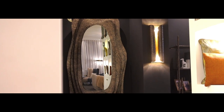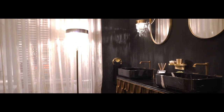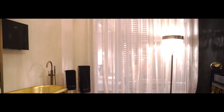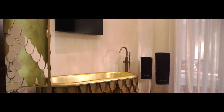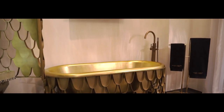Bravo is showcasing together with Maison Valentina luxury bathrooms. Here we have the Koi collection, inspired by one of the best known designs from Bravo. So you can have a whole house decorated with Bravo's eccentric pieces.